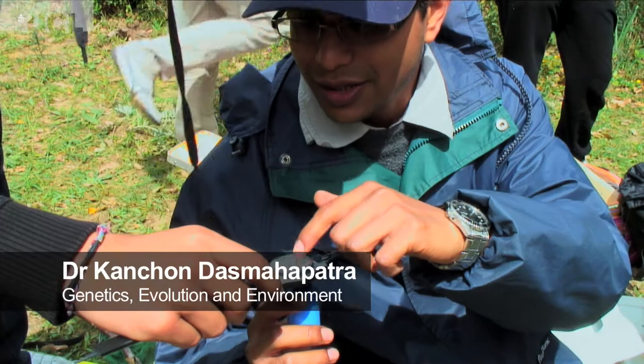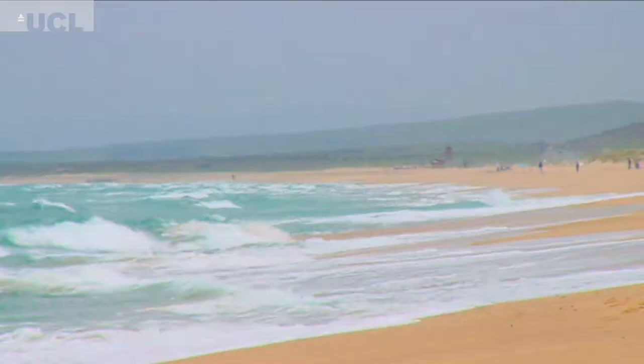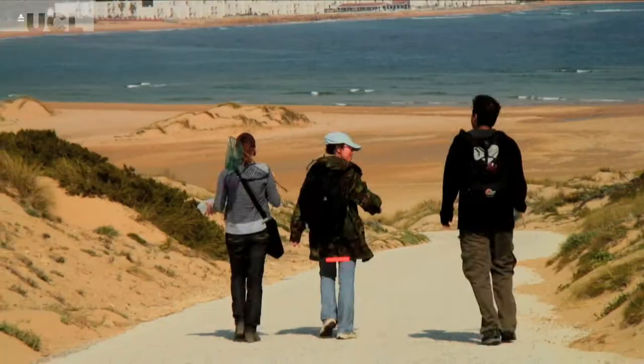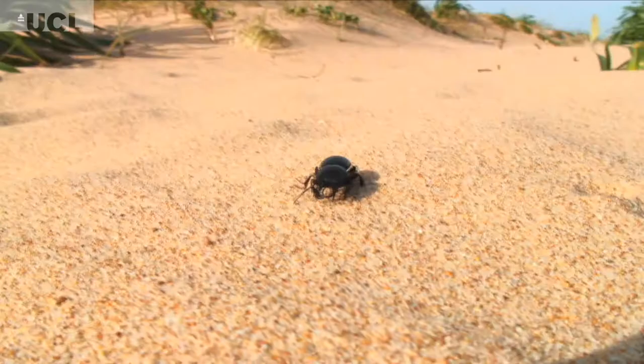The first half of the field course, we take the students around various habitats around the place where we're staying. So they visit a beach habitat, for example, where they do an experiment in estimating population sizes of beetles.